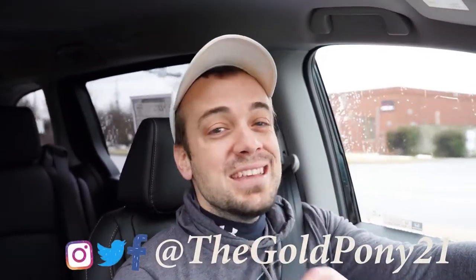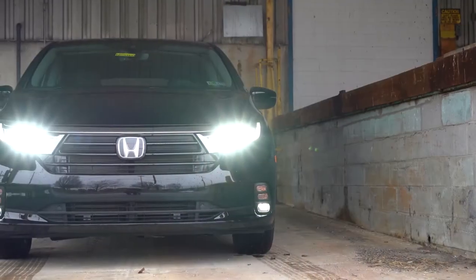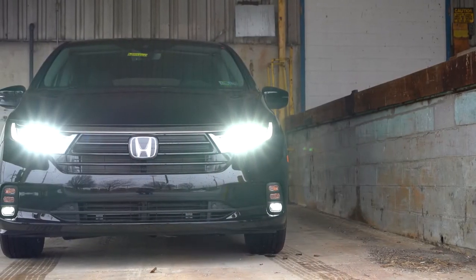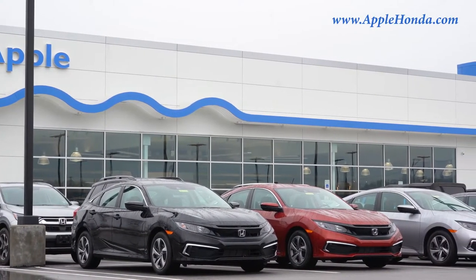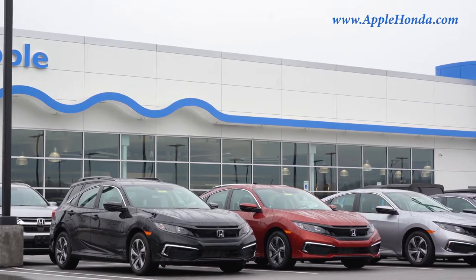What is up, you guys — welcome back to another one. If you are new to the channel, I am Gold Pony. I do new car, truck, and SUV reviews on YouTube. Today we are in the new 2022 Honda Odyssey, courtesy of Apple Honda in York, PA. For more information on their inventory, please feel free to check out the link in the description box below.